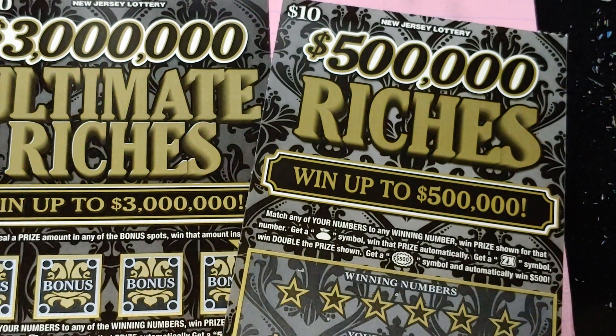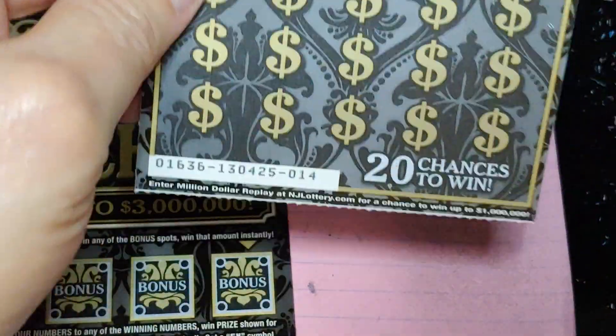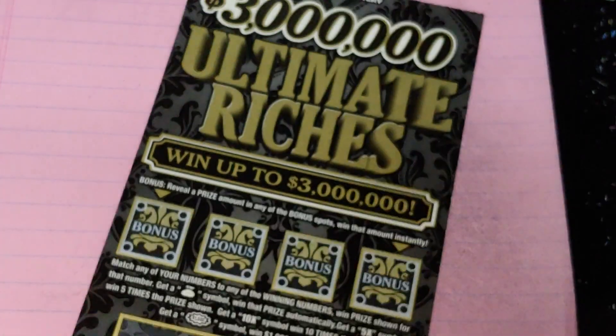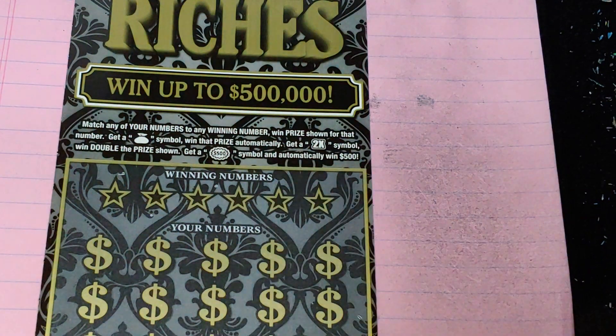Hey YouTube, NJ Scratcher here with $40 worth of New Jersey lottery tickets. I have the riches series — a $10, $500,000 Riches ticket number 14 and a $3,000,000 Ultimate Riches ticket number four. Let's start with this $10 ticket and see what I can find.